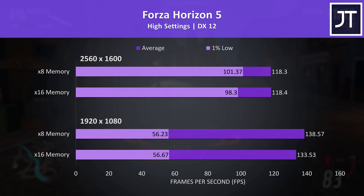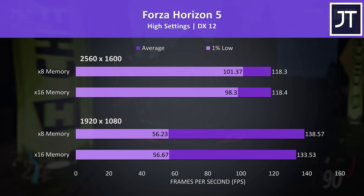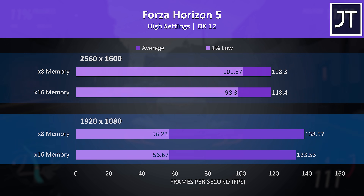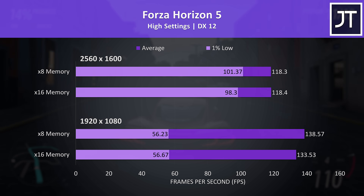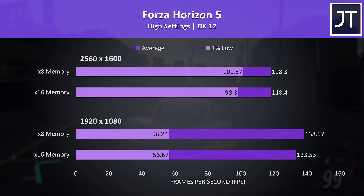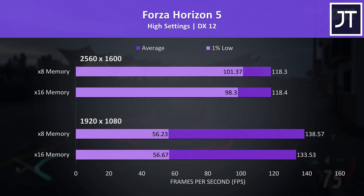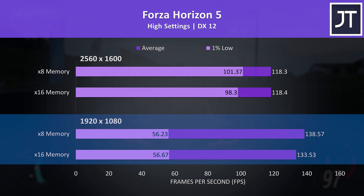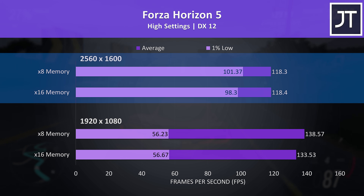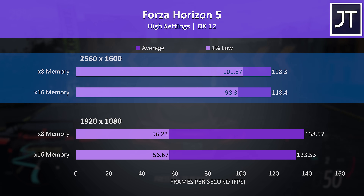We've tested 10 games at two different resolutions. Starting with Forza Horizon 5 — we've got results at the native 2560x1600 screen resolution and also at 1080p, because memory differences usually matter more at lower resolutions and I wanted this data to be applicable to other laptops as well. At 1080p we're seeing just a 4% boost with x8 memory, with basically no change at the higher resolution — a little extra in the 1% low with x8, but that's it.